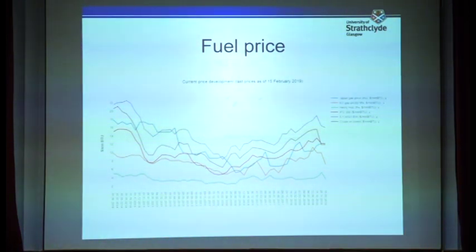The orange line shows LNG price in another region, and this red line is heavy fuel oil price. Compared with the blue or orange LNG lines, LNG price is cheaper than liquid fuel.